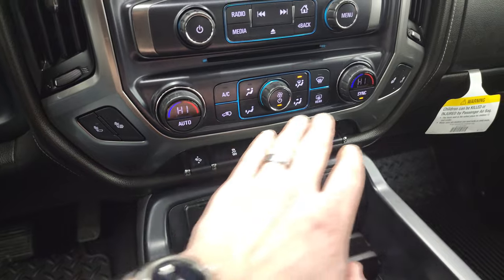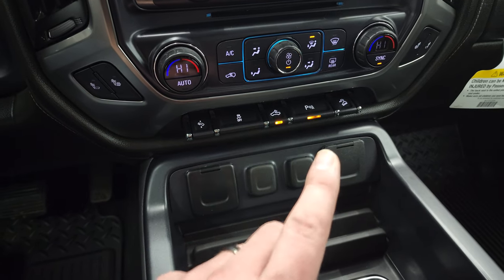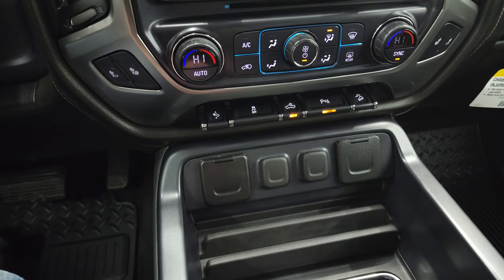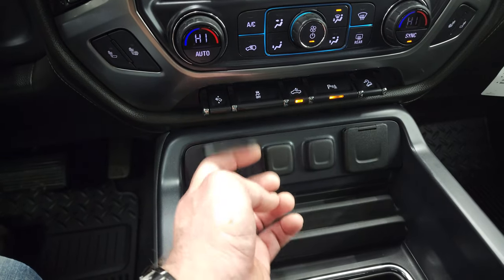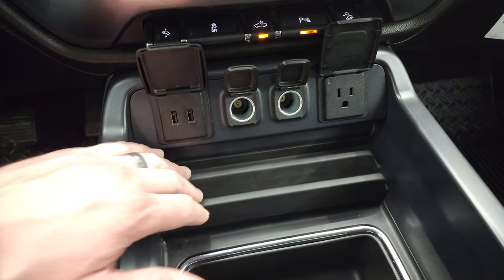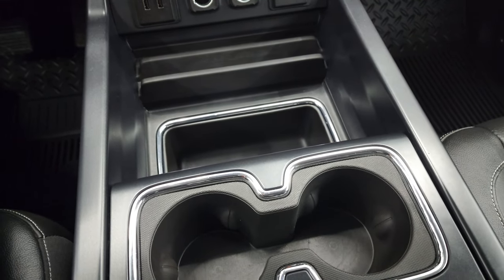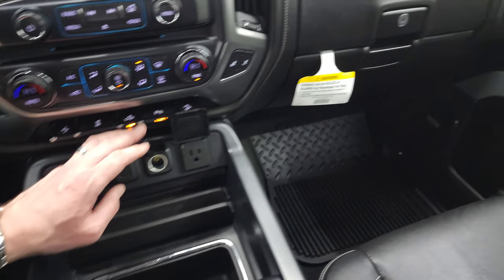Down here you have your heated seats, dual climate controls, power pedals, and stability control. That's also for your cargo lamps, and how you turn on your LED side lights and LED bed lights. Parking sensors you can turn on and off, and then your downhill assist control. Two USBs, two 12-volt power points, and a 110-volt 150-watt plug-in. You get a couple of holders for cell phones, a storage area and cup holders, and the wireless cell phone charge pad — a very nice feature.